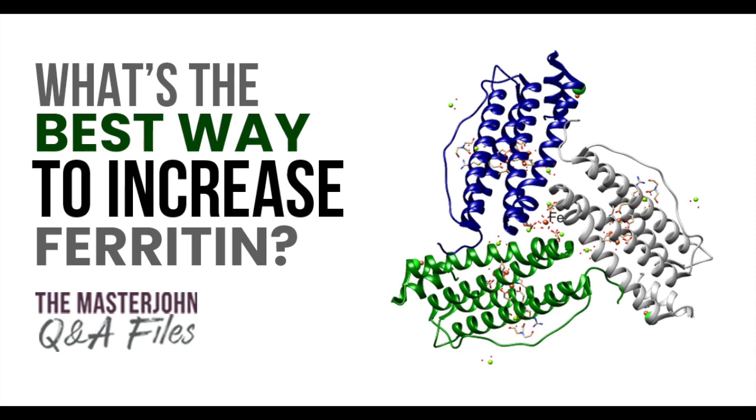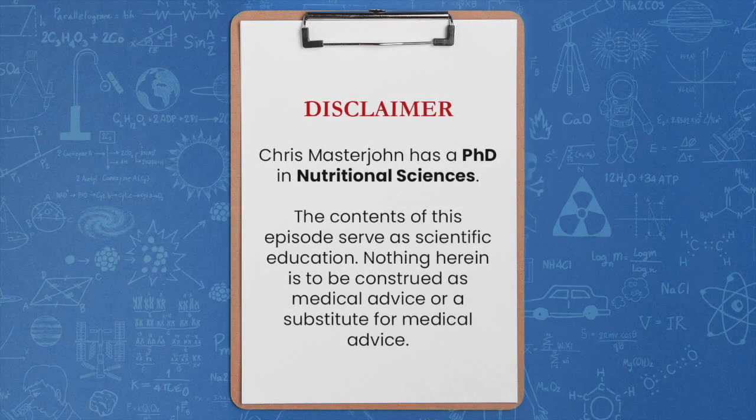What's the best way to increase ferritin? Deanna has several questions, so I'll get to number one first. Number one: ferritin level — how to increase ferritin level.